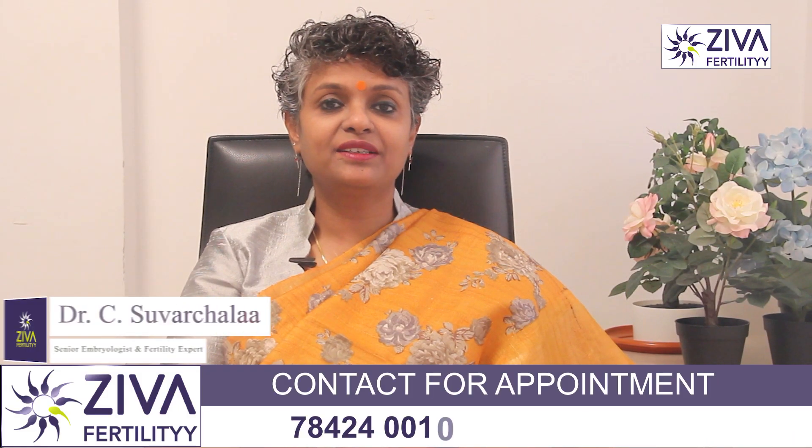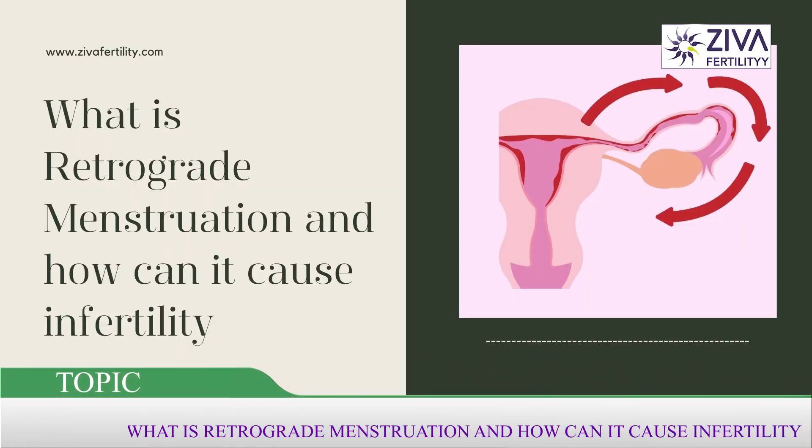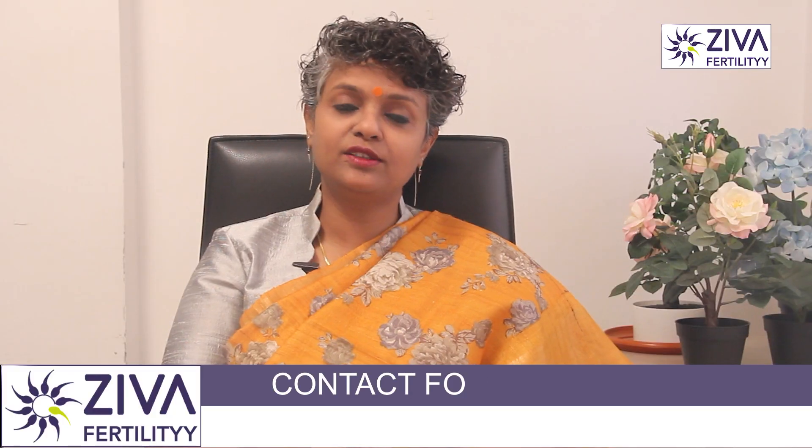Hi, I'm Dr. Swarchla, Scientific Director with Ziva Fertility Centers. What is retrograde menstruation? How is it related to endometriosis and can it cause infertility is the topic for today.